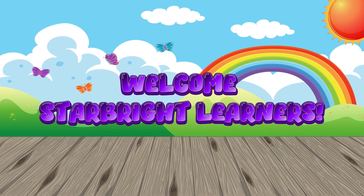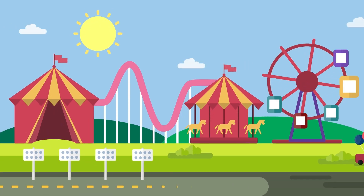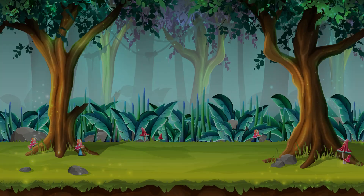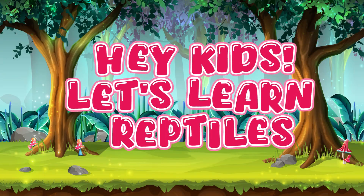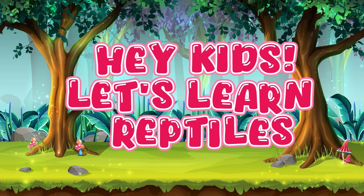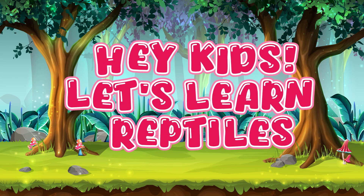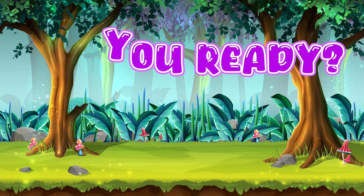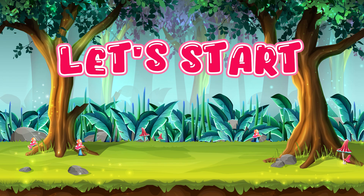Welcome to Starbrite Learners, where every day is a magical adventure full of fun, friendship, and learning. Hey kids, let's learn about reptiles. Are you ready? Now let's start, guys.